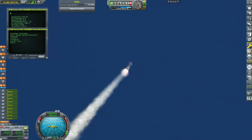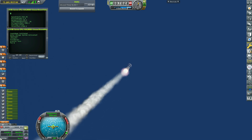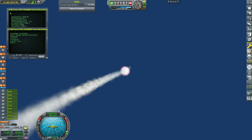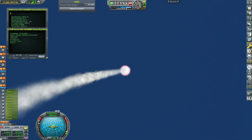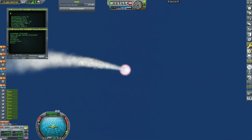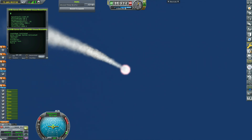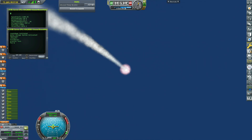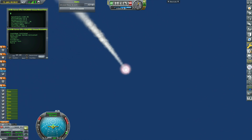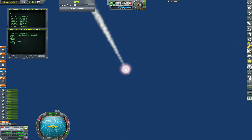Alright, there we heard the call-out for max Q. Everything looking good with stage 1 trajectory. Now the next couple of minutes we have 5 events coming up in quick succession, starting with main engine cutoff, stage separation, stage 1 flip, second engine start 1, and then the boost back burn. Main engine cutoff, as the name suggests, we will shut down all 9 Merlin engines.